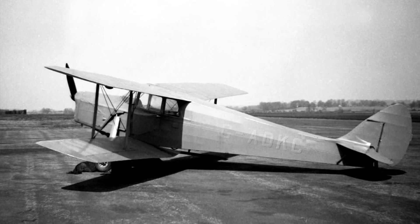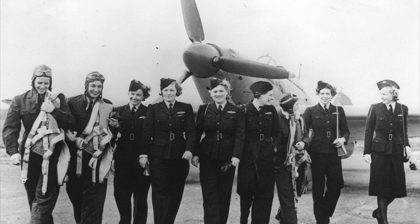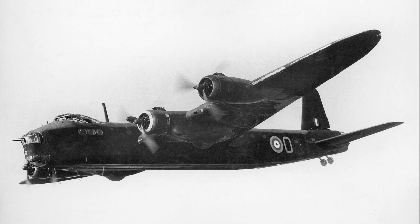In 1936 Sir Kenneth bought himself a brand new de Havilland Hornet Moth. As of 2023 this aircraft is still flying. In 1940 Fidelia Crossley joined the Air Transport Auxiliary, and in the next two years flew all manner of aircraft, including the Short Stirling bomber.